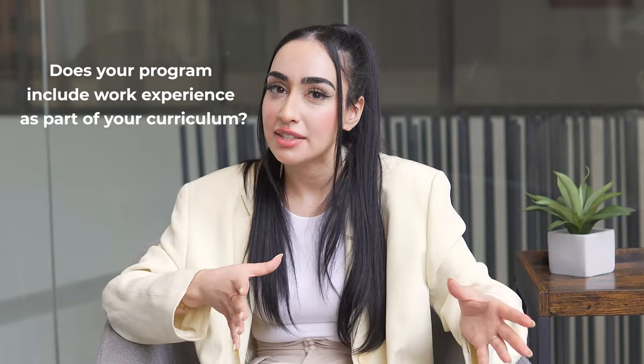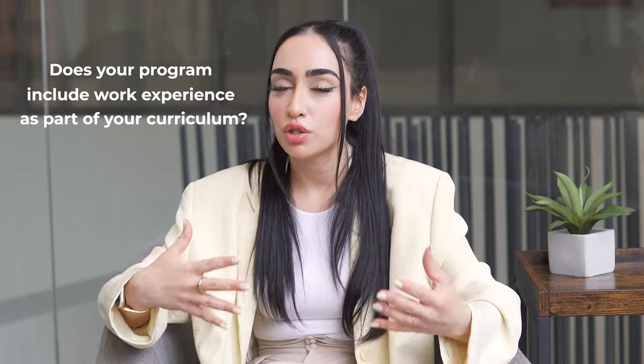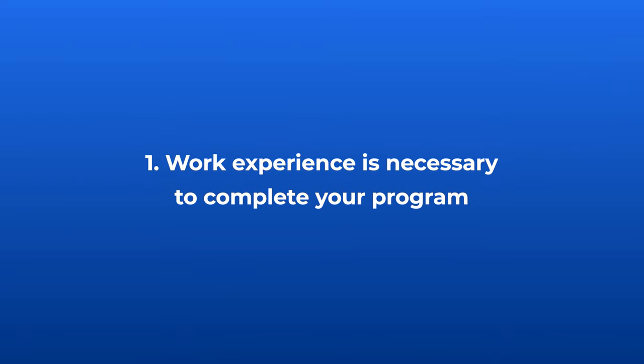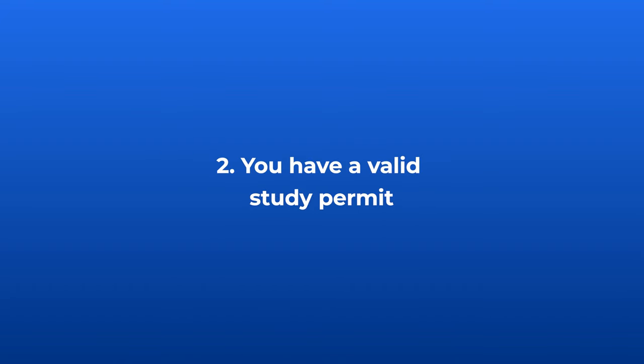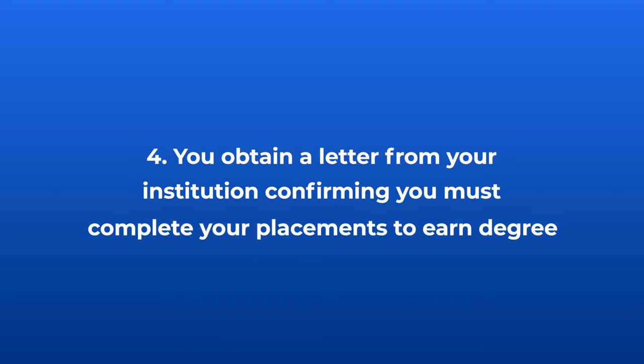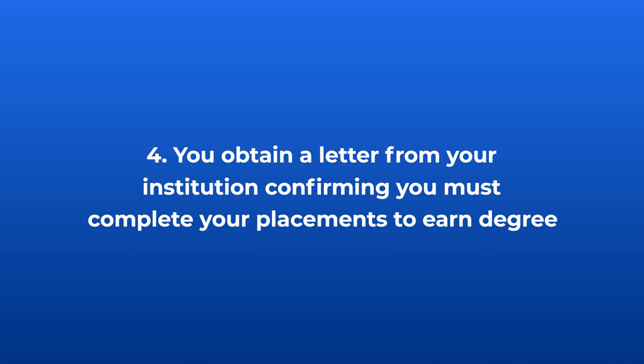Does your program include work experience as part of your curriculum? If so, you're eligible if work experience is necessary to complete your program, you have a valid study permit, your internship or co-op placement equals 50% or less of your program, or if you obtain a letter from the Canadian academic institution confirming that you must complete your placements to earn your degree. Once you are approved, you'll just need to apply for a co-op or intern work permit.